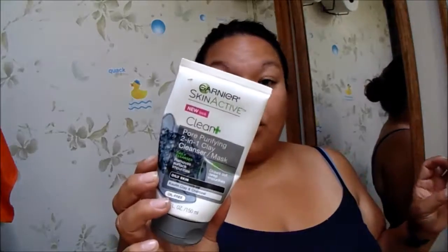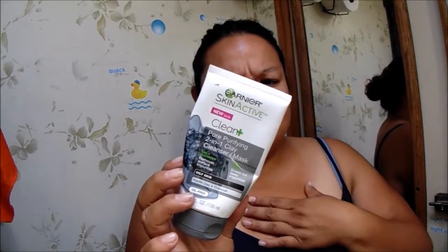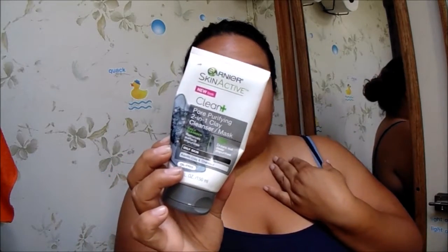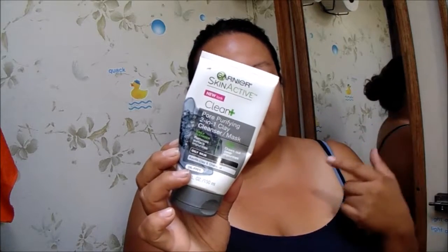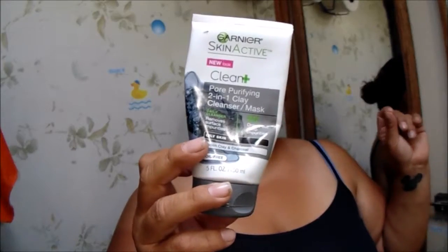Next I use this Garnier Skin Active New Look Plus Clean - it's a pore-purifying 2-in-1 clay cleaner and mask. It's supposed to help you detoxify. For daily use, wet your hands and face, massage cleanser into skin avoiding the eye area, and rinse clean with water. For detox, spread a thin layer, let it sit for five minutes, then rinse off - use it just two times a week. It looks like charcoal and I love this product so much.